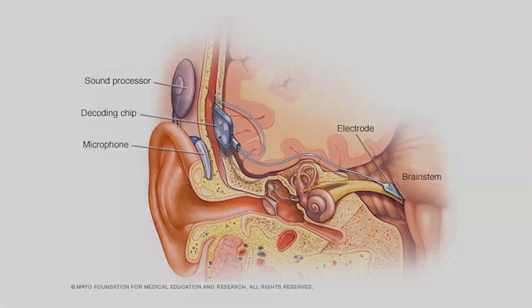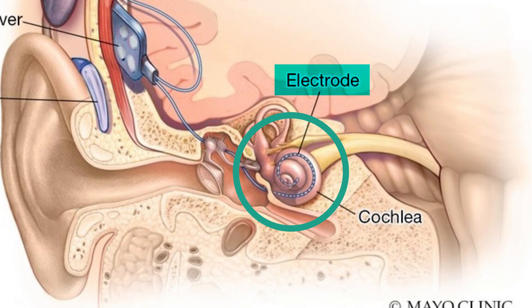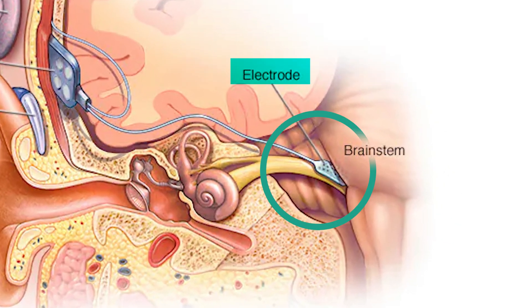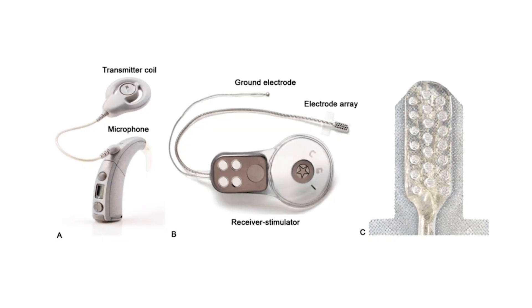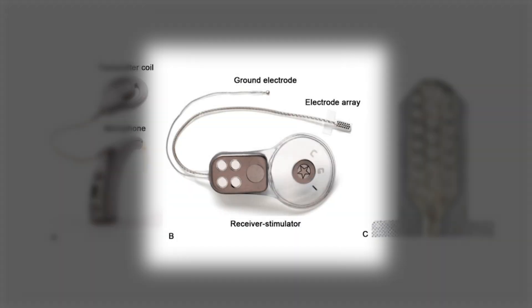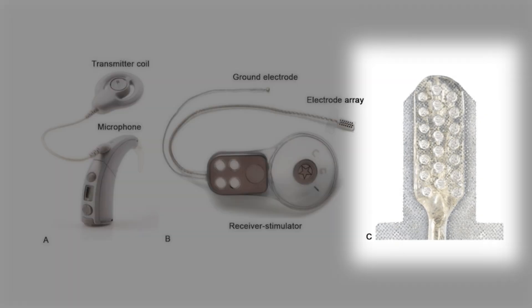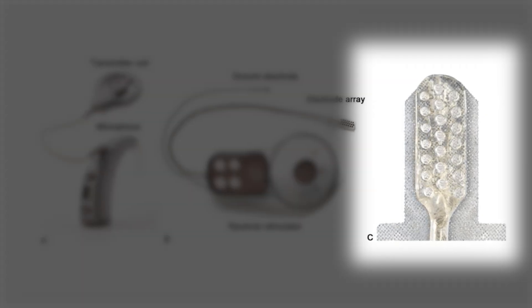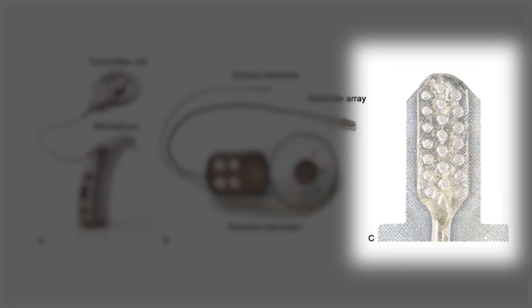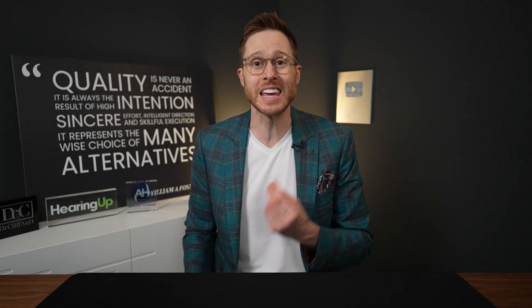An ABI is implanted similar to how a cochlear implant is. However, instead of placing electrodes inside of the cochlea, these electrodes are attached directly to the cochlear nucleus of the brain stem — yes, they actually attach this to your brain. When it comes to the hardware of the ABI, you have a processor that houses the microphones and a transmitter coil as your external portion. The implanted portion consists of a receiver that receives the signal from the transmitter coil and sends that signal to the electrode array that looks a little bit like a fly swatter. Since the electrode array is surgically attached directly to the cochlear nucleus, it bypasses the ear and the auditory nerve completely, and when the cochlear nucleus is stimulated by these electrodes, the brain actually hears that stimulus.